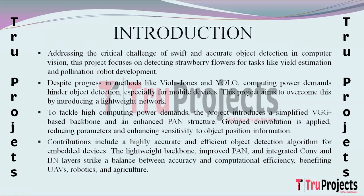The project's contributions lie in its ability to achieve highly accurate and efficient object detection on embedded devices by addressing the trade-off between accuracy and computational efficiency. The lightweight backbone, improved PAN structure, and integrated convolution and batch normalization layers aim to enhance the feasibility and practicability of object detection algorithms. The beneficiaries extend to applications requiring object detection on resource-constrained devices such as UAVs and mobile robots.